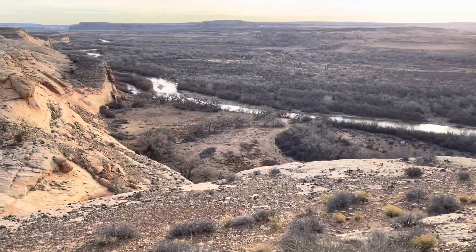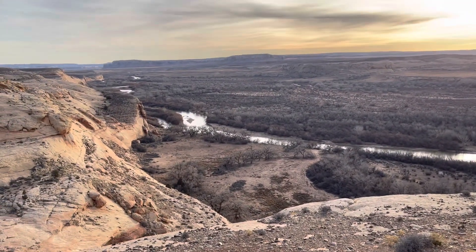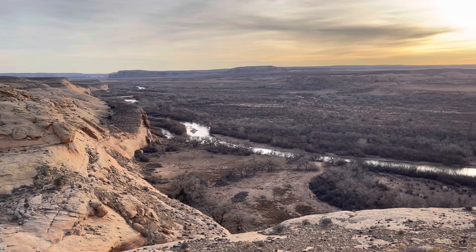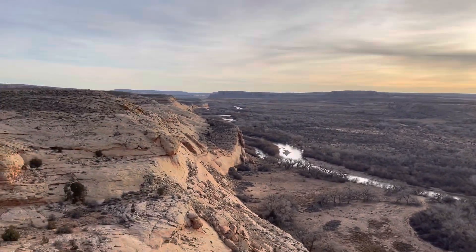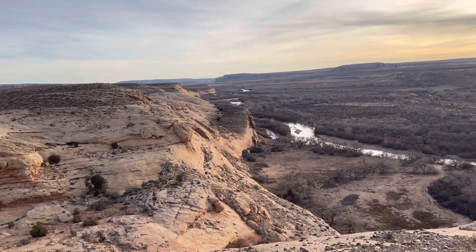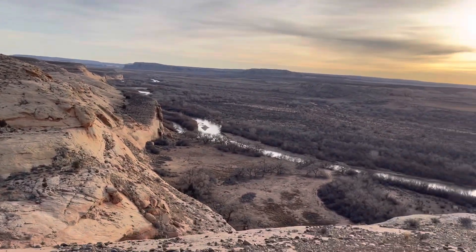That's the San Juan River. Probably 20 miles from here, maybe less. It connects to — or rather goes through — Gooseneck State Park.